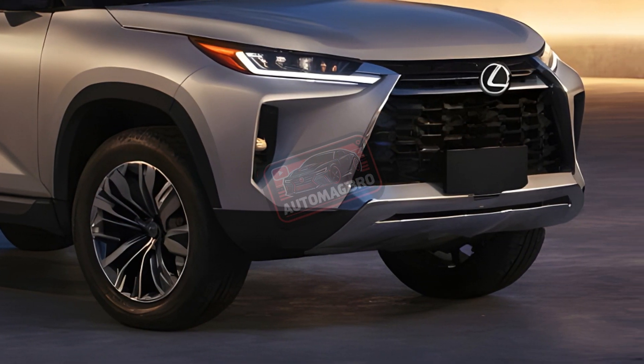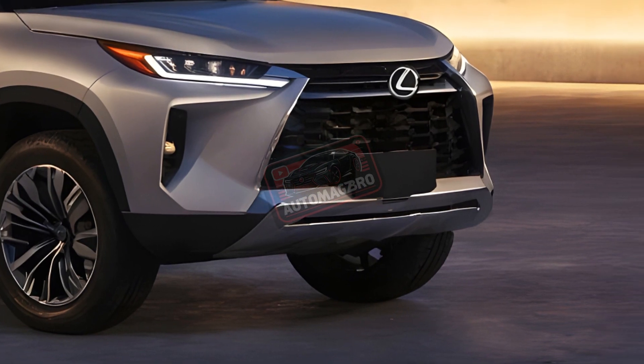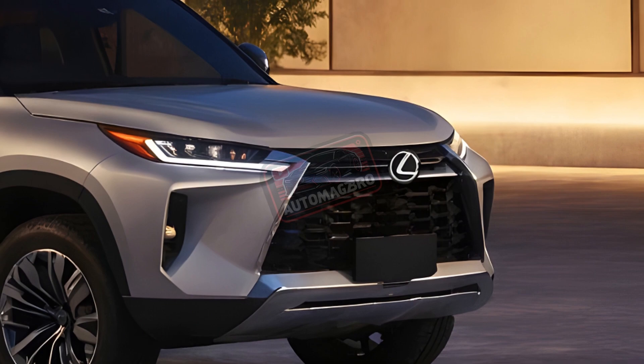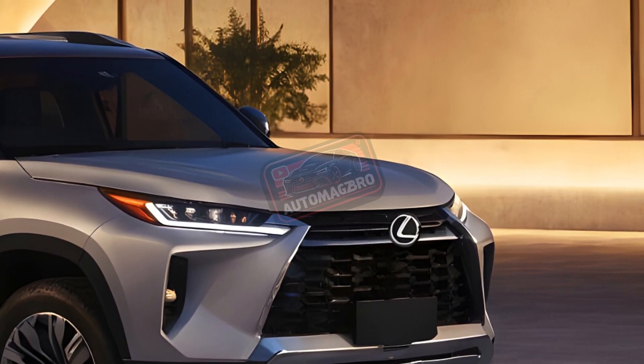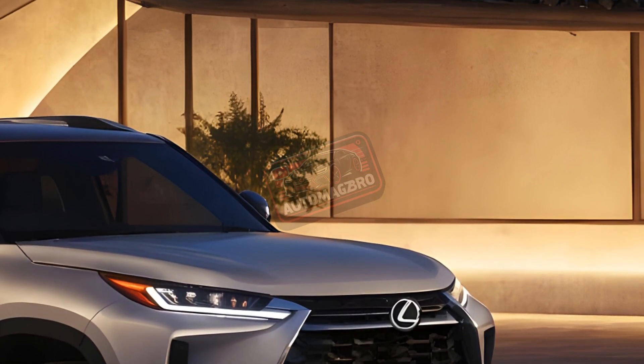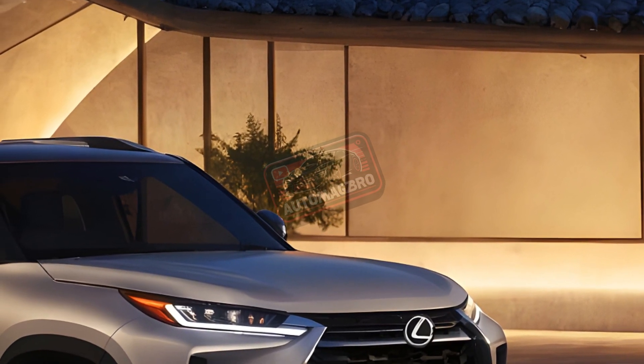But the GX isn't just about muscle. Inside, you'll find a luxurious cabin with a massive 14-inch touchscreen, a surround sound system, and all the latest tech. Safety is top-notch too, with a suite of driver assist features keeping you and your passengers protected.